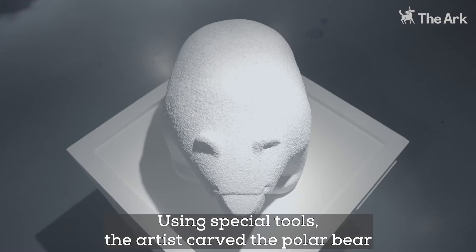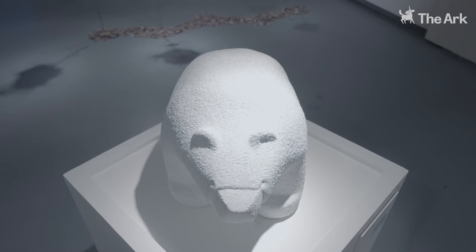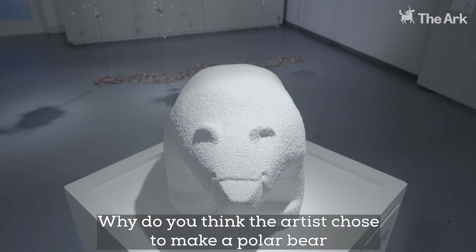Using special tools, it's carved from marble, which is a type of stone from Italy. Why do you think the artist chose to make a polar bear for the exhibition 'Winter Life'?